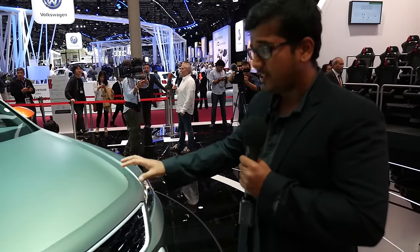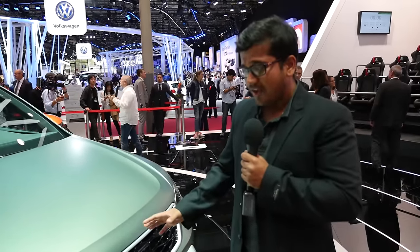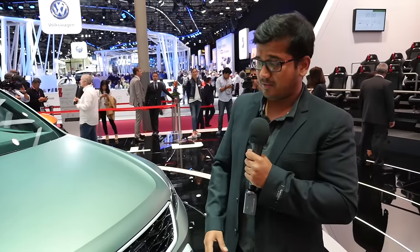This car has a 2.0-litre diesel engine mated to a 7-speed dual clutch automatic transmission. The four-wheel drive is the Haldex four-wheel drive system with traction control. Now let's go look inside.